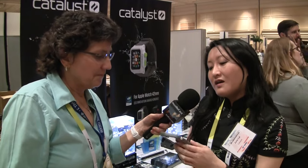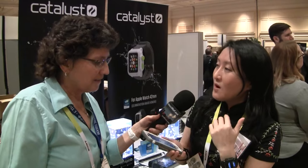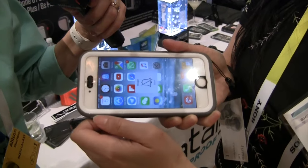We have waterproof cases for the Apple iPhone 6, 6 Plus, 5, and 4. We've been doing this for five to six years. Our cases are fully waterproof to five meters and drop-proof to two meters, and everything on them is fully functional.